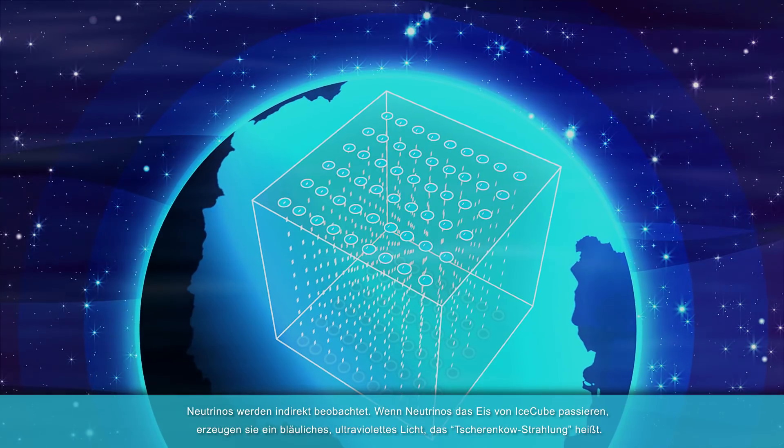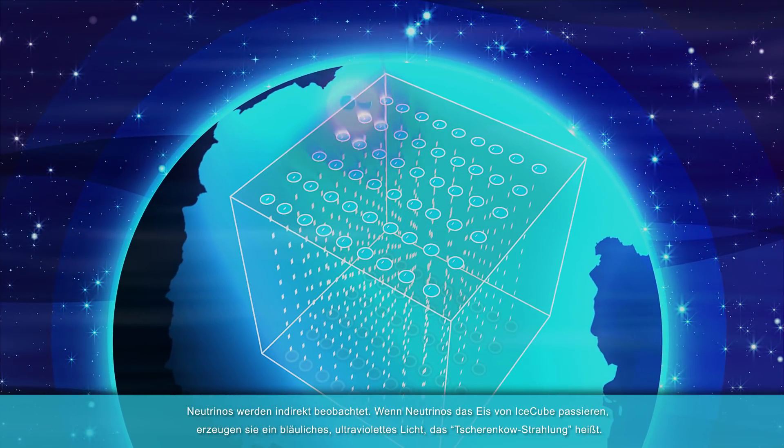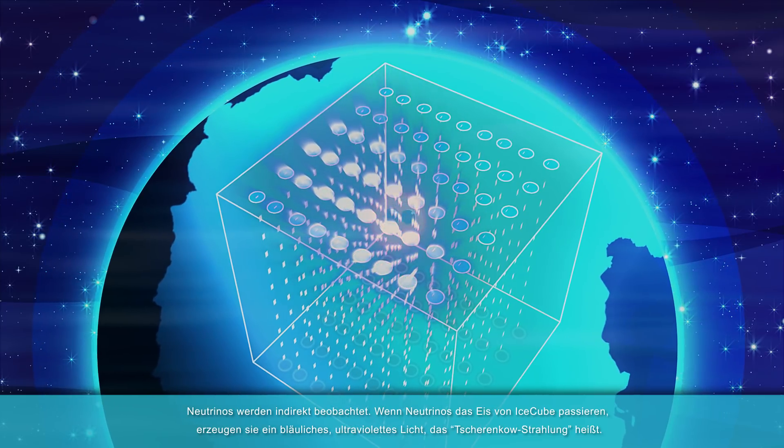Neutrinos are detected indirectly. When neutrinos pass through the ice of IceCube, they create a bluish, ultraviolet light called Cherenkov light.